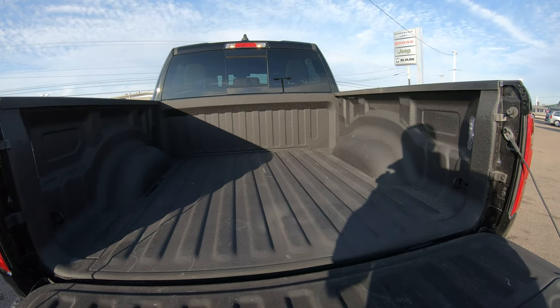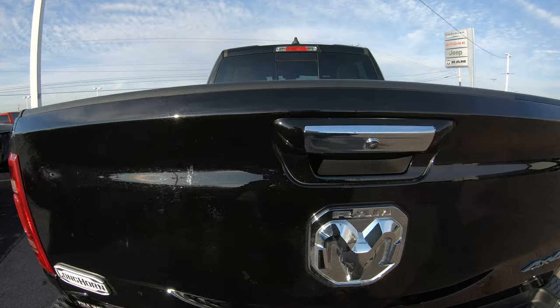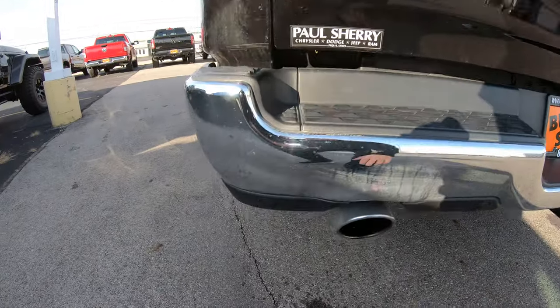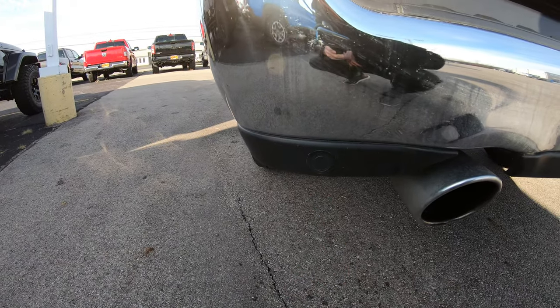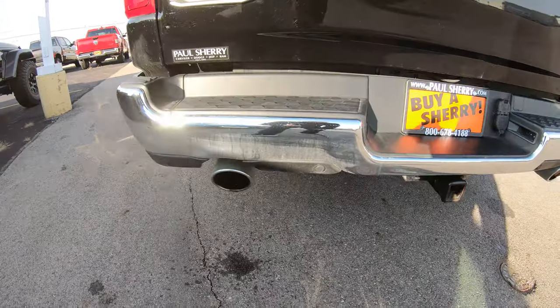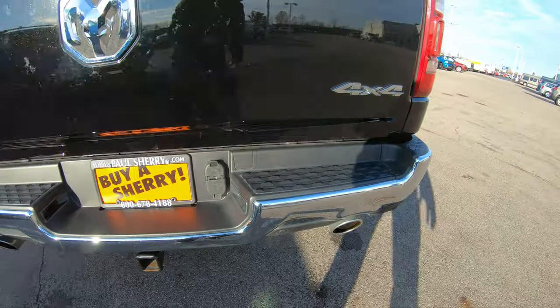Factory spray-in bed liner — a really nice feature that keeps the bed of this vehicle looking good at all times. Factory backup camera located right here in the center. It does have rear monitoring systems just like the front, so it'll notify you when you get too close to a vehicle. Dual exhaust and trailer tow, with a four-pin and seven-pin wiring hookup located right there.